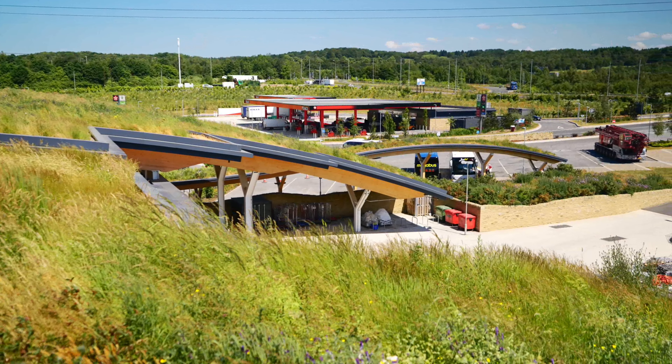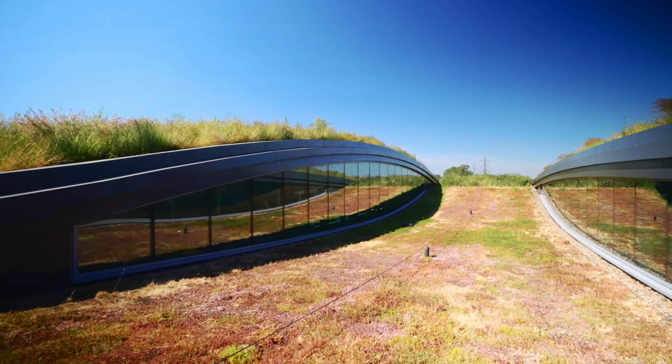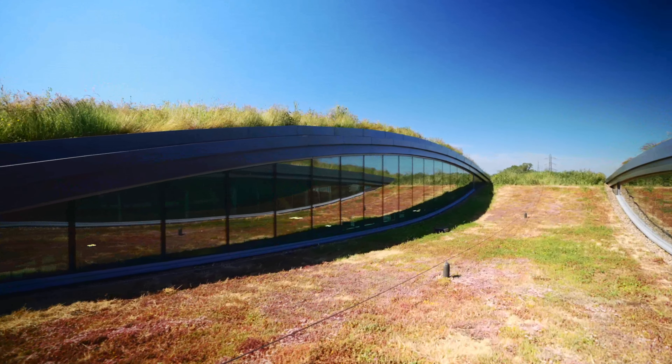In spells of prolonged dry weather, the roof drain provides a store of water within the cuspates for irrigation of the planting via evapotranspiration.